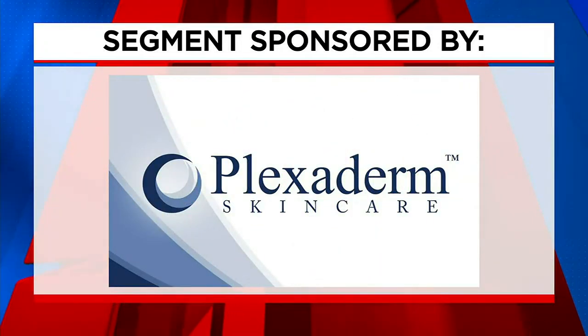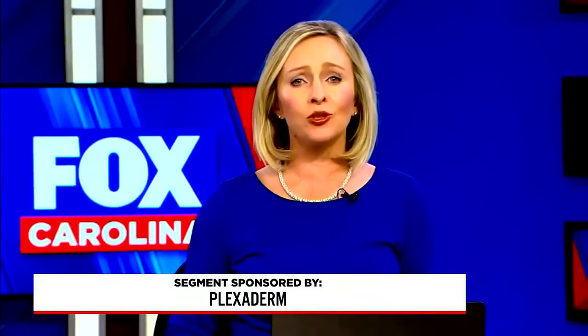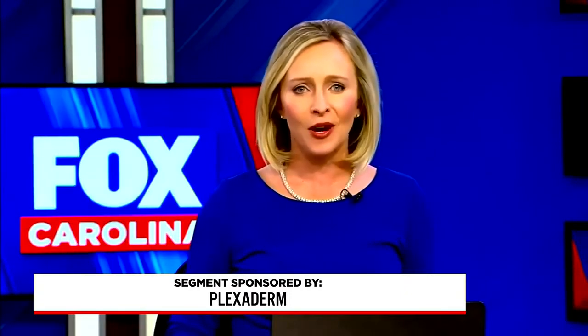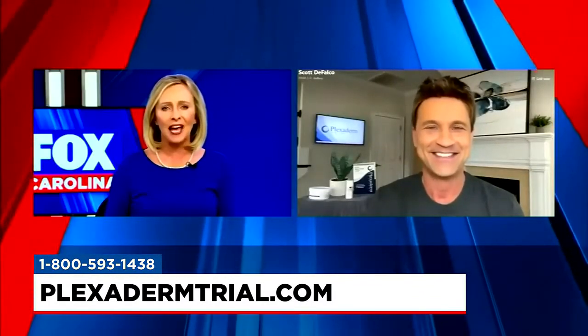The following segment is sponsored by Plexiderm. Everybody wants to look younger, and there are countless ways that people try to do that. But none of those age-defying techniques are as easy as this: apply serum to clear dry skin and wait 10 minutes. That's it. Our friend Scott DeFalco is here to talk about Plexiderm, the I Need Results Now product.